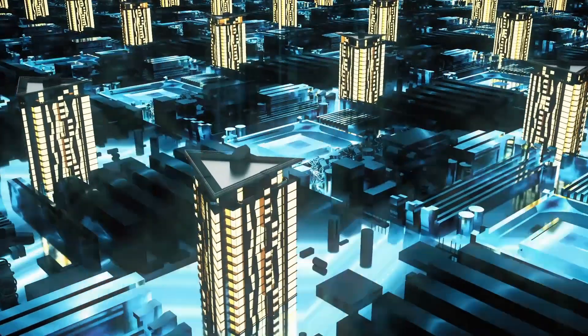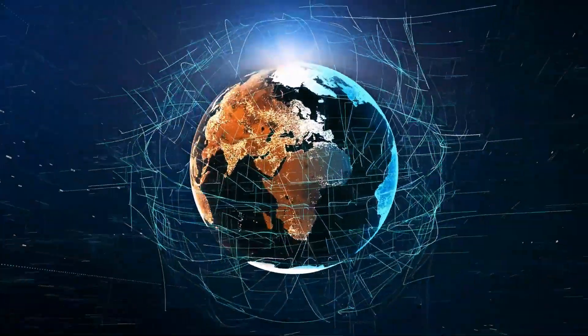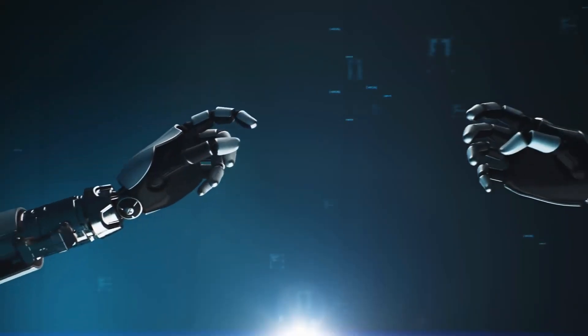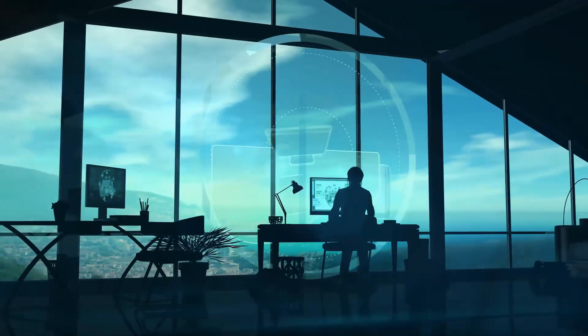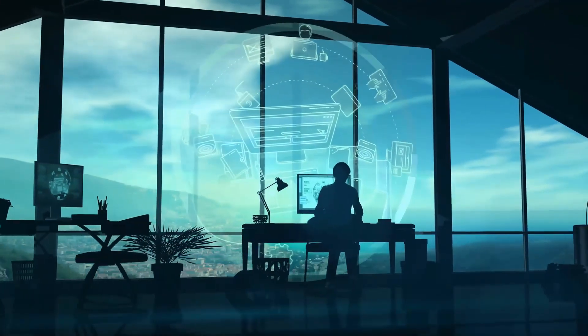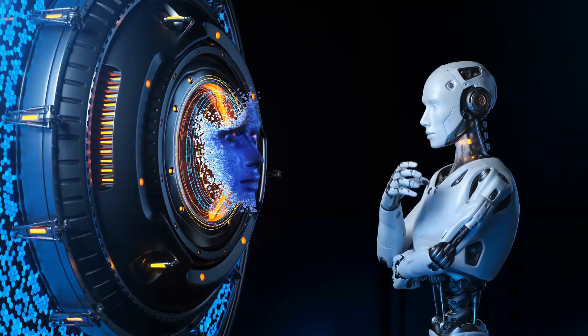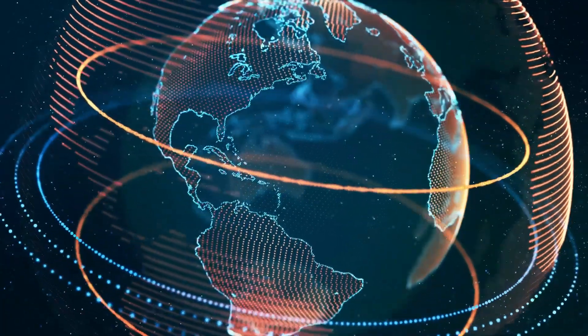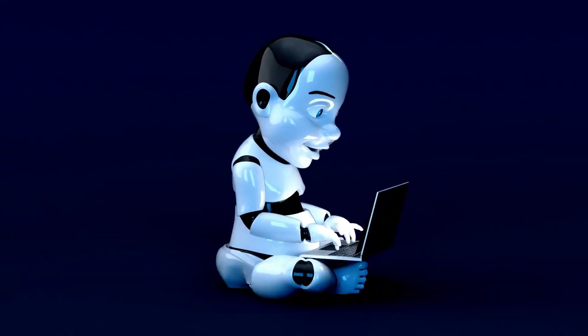In conclusion, the evolution of computers has had an enormous impact on the world. From the earliest mechanical machines to the latest innovations in AI and IoT, computers have transformed almost every aspect of modern life. As we look to the future, it is clear that this technology will continue to evolve and shape our world in new and exciting ways. But as we embrace these changes, we must also be mindful of the risks and challenges that come with progress.